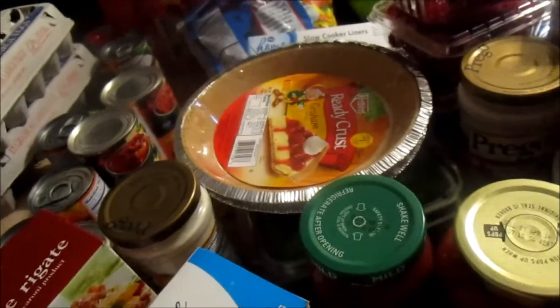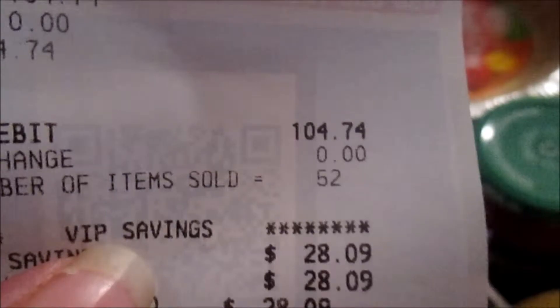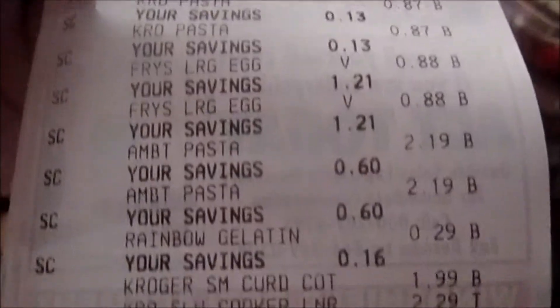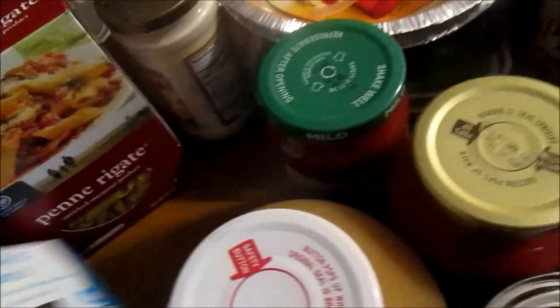Hi YouTube! Today I am doing a grocery haul for Fry's, which is a Kroger store. I spent a total of $104.74 for 52 items. Some things were on sale, some things were not — some things I normally wouldn't have gotten except that I needed them for a meal this week. So I'm going to go ahead and go through what we purchased today.